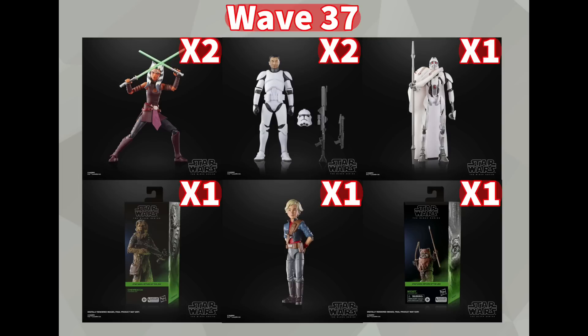Then we do have some repacks — Wicket and Chewbacca, both from the 40th Anniversary Wave 1 and 2, repacked in the mainline packaging. This is pretty standard for Black Series, so I'm not too surprised. We also have Season 2 Omega from the Bad Batch, and I'm pretty excited about this one — I think she is a big upgrade in this outfit compared to her Season 1 version, so definitely picking her up just to replace that Season 1 version, because I think this one is far superior.